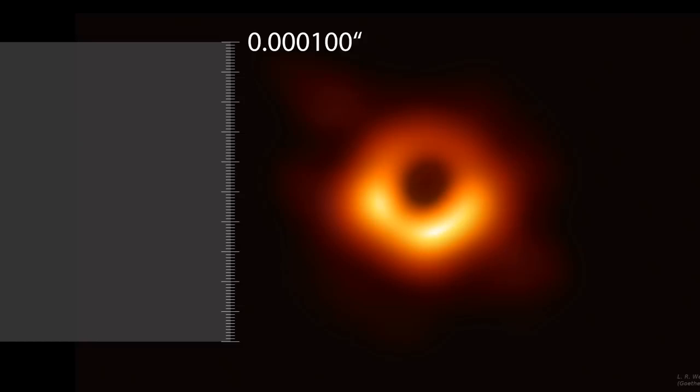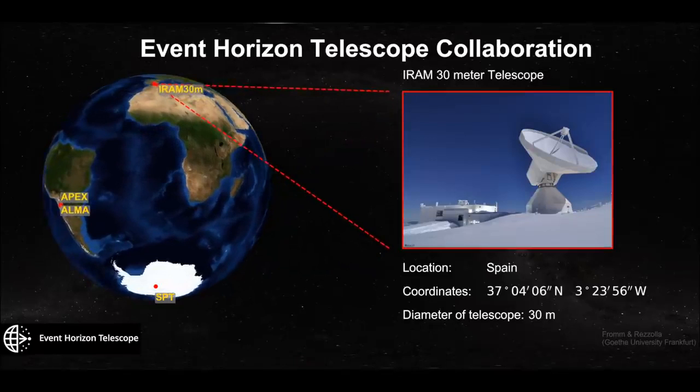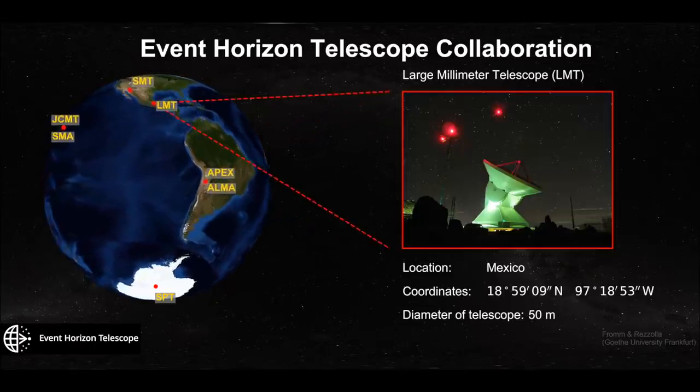In fact, to get this sort of resolution, due to the basic law of physics — the diffraction limit — we needed a telescope the size of the Earth. That being impractical, the scientists used eight telescopes spread across the globe. They all simultaneously observed M87, and as the Earth rotated, that helped fill in the Earth-sized telescope that they were trying to simulate.